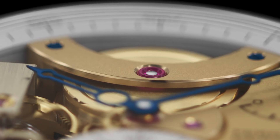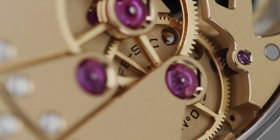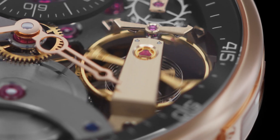Adjusting the regulating organ is indeed the only way of optimizing the rate precision. It consists in defining the perfect number of coils of the hairspring and shaping the geometry of the terminal curves with extreme accuracy.